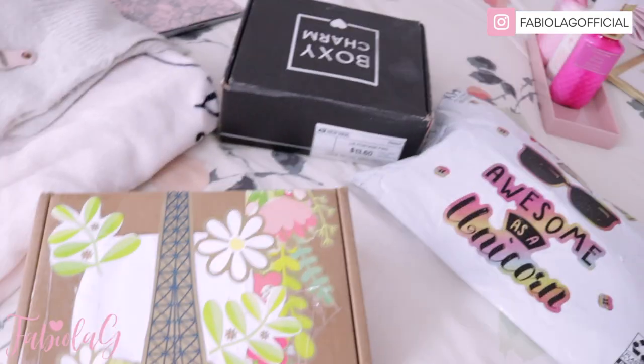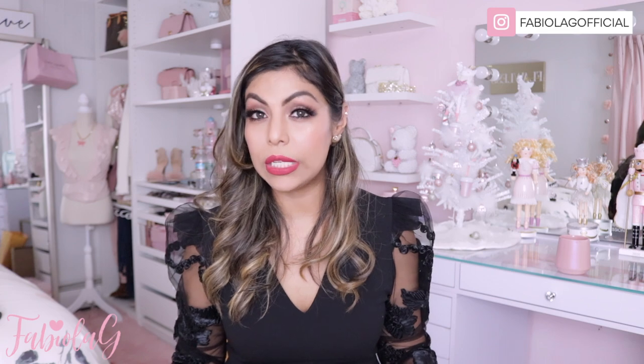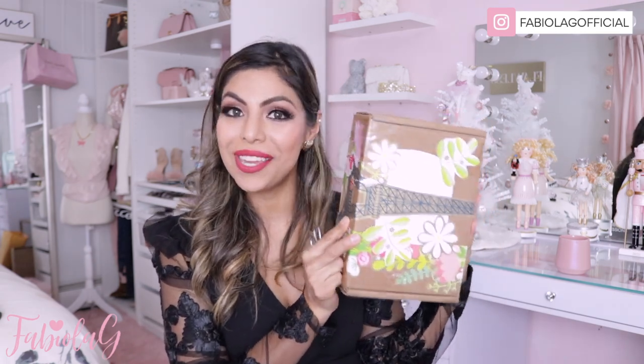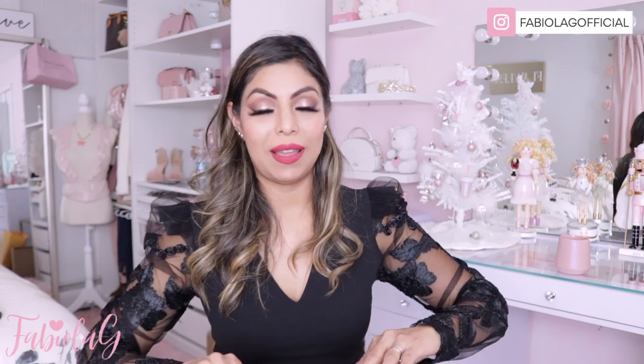I'm going to go ahead and unbox it and show you guys what she got me. She is super sweet. Look how cute the packages are — she decorated them. Here's my second cup of coffee of the day. I've been so tired this whole week, I've been working so much and it's been kind of a stressful week, so I definitely need a lot of coffee. I'm just so blessed to have Joey as my friend — she's literally like my BFF.